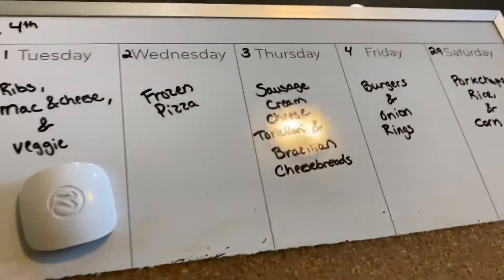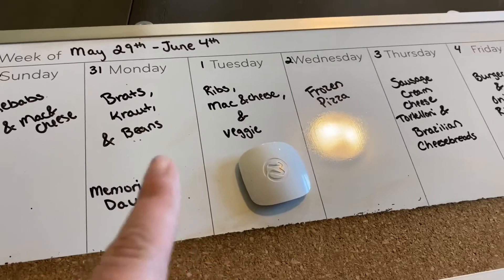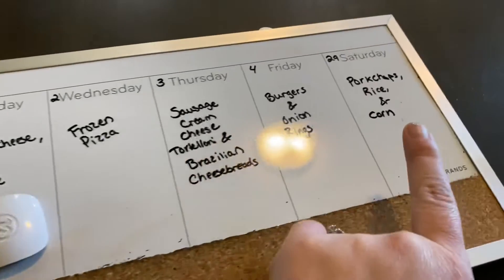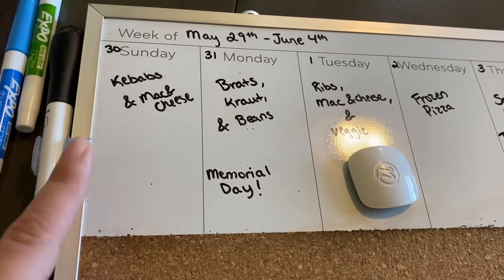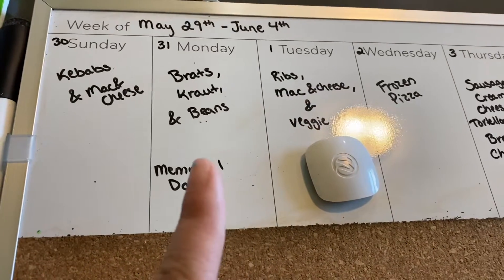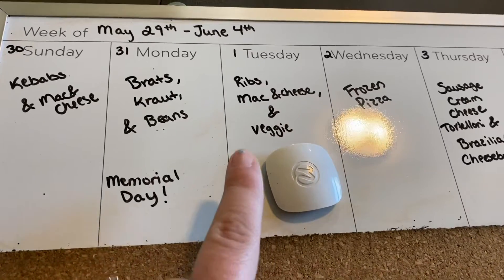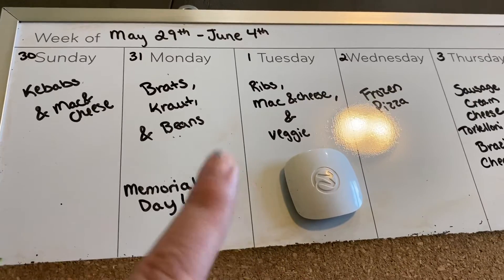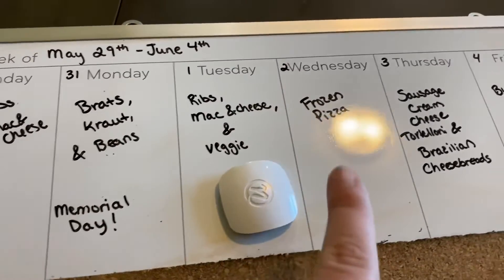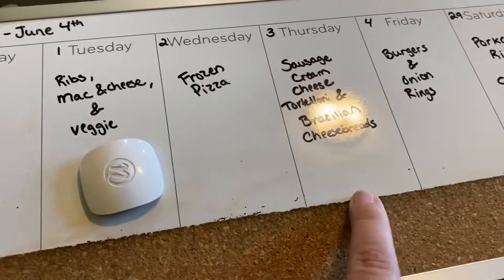Here is our meal plan for the week, May 29th through June 4th. On the 29th we had pork chops, rice, and corn. The 30th we're having kebabs and mac and cheese. The 31st we're having brats, sprout, and beans for Memorial Day. Tuesday we're having ribs, mac and cheese, and veggies — the mac and cheese is homemade and it's so good. Wednesday the 2nd is frozen pizza.